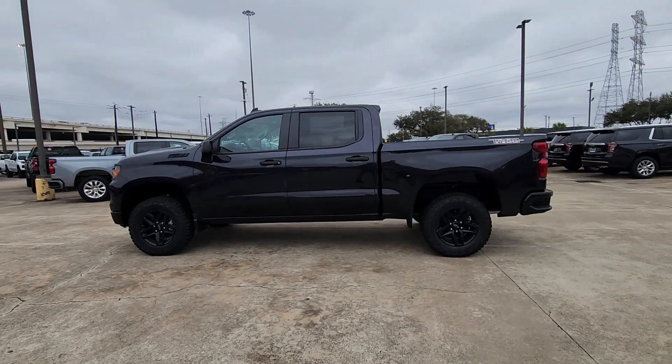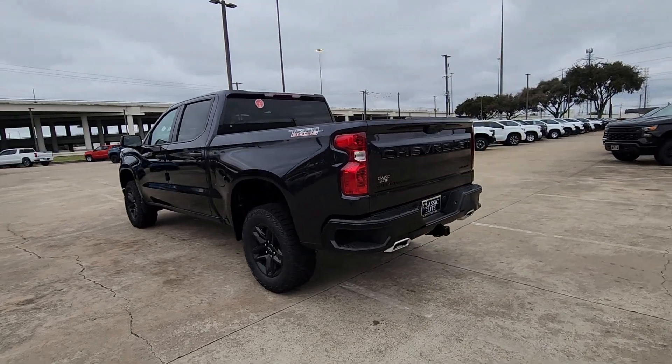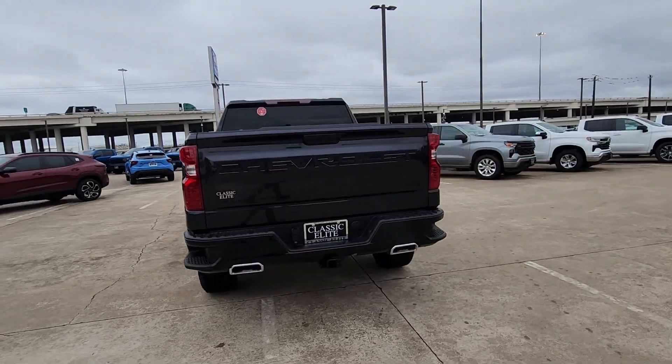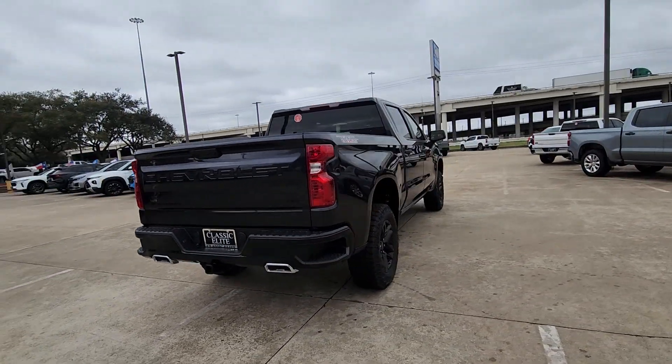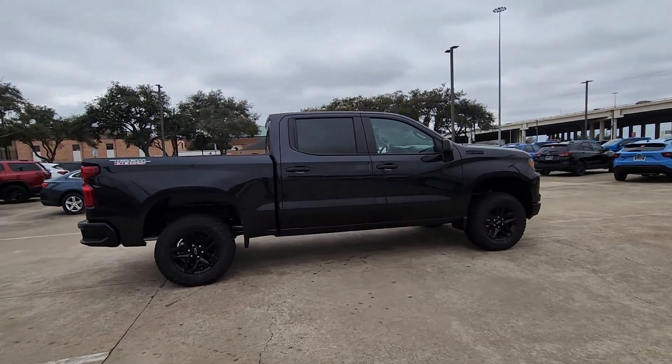Get a feel for the 2024 Chevrolet Silverado 1500. The Chevrolet Silverado 1500: the full-size pickup that's strong, quiet, and dependable, with the latest technology to keep you connected while you get the job done.